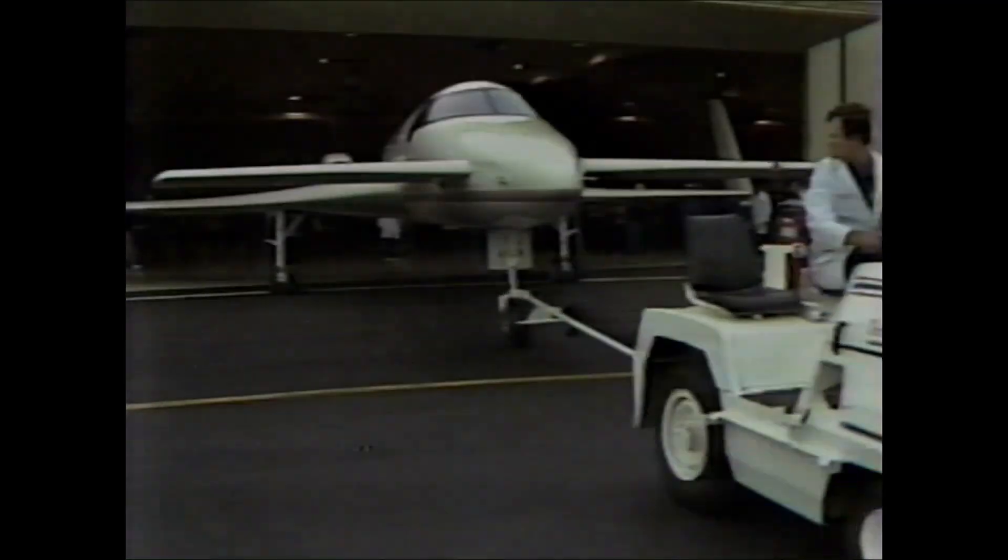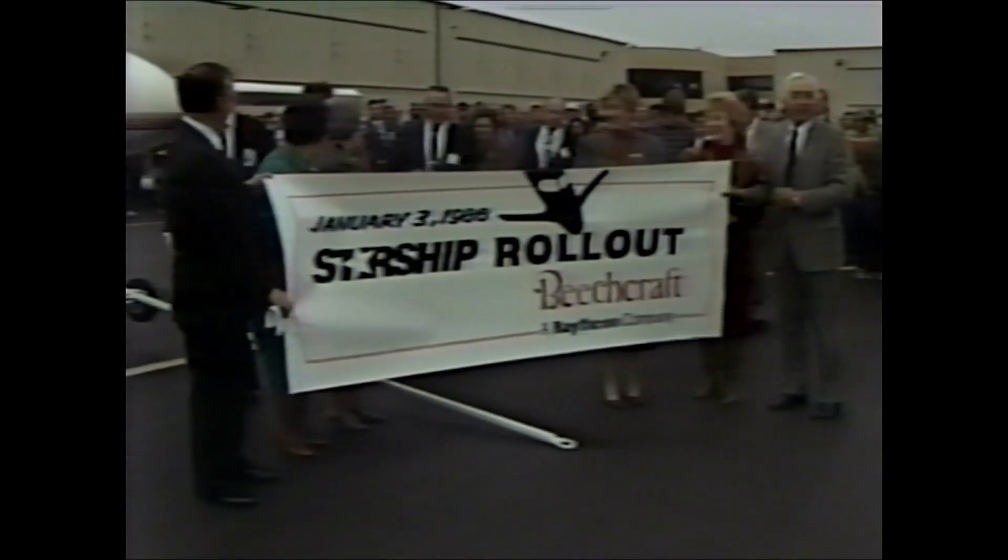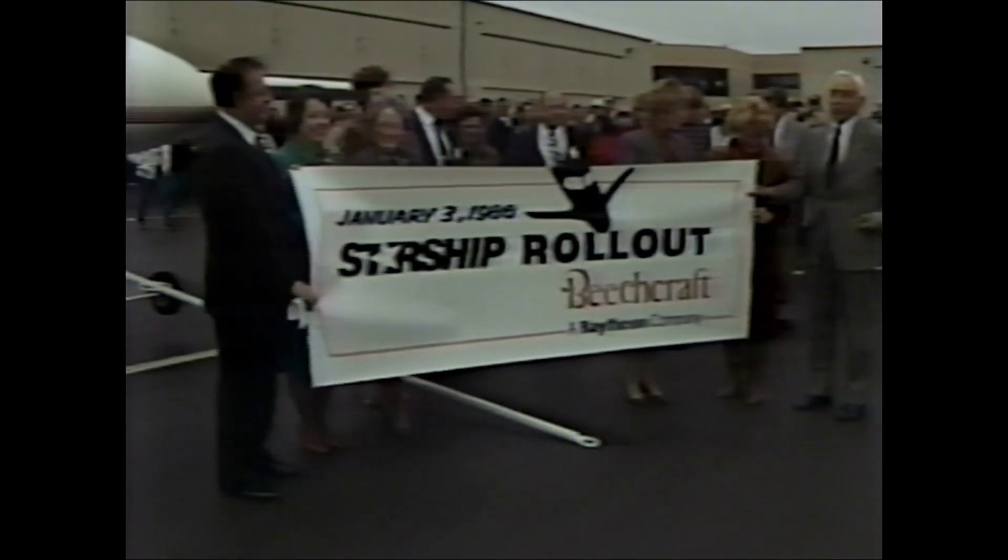That is a good feeling to see that ship. Pretty ship. Starship One stayed on the ground today — Beech will take it up for its maiden flight in another couple of weeks. The folks at Beech Aircraft say today was the biggest event in a decade for the company. After 2,000 man-years of work, the first full-scale model of Beech's new Starship One rolled out of the hangar to cheers and applause. Beech plans to charge three and a half million dollars per airplane, and have already sold enough ahead of time to keep production going for a year and a half.